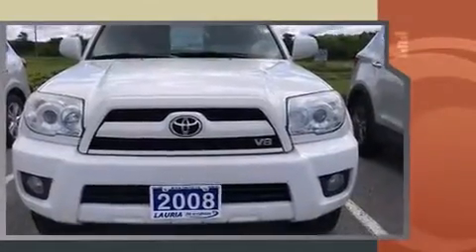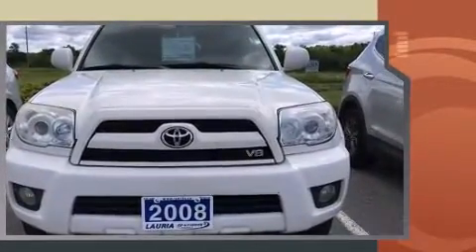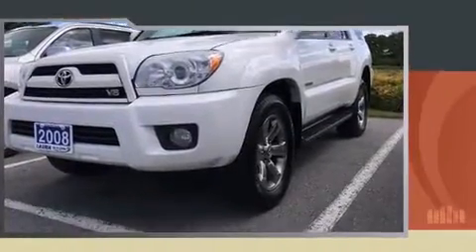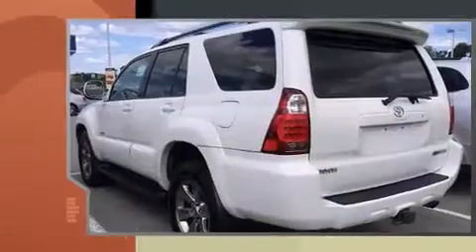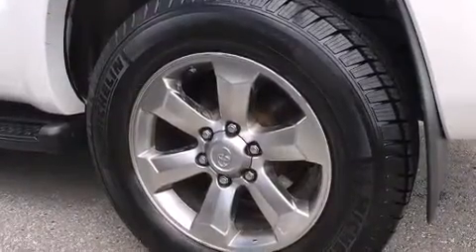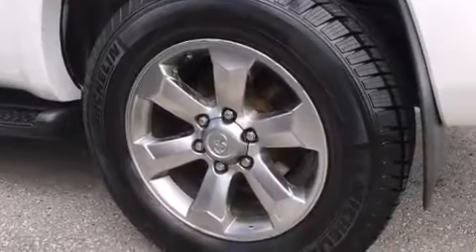A wealth of standard features mean that you no longer have to sacrifice. Like heated seats, leather upholstery, power trunk closing assist, a rear window wiper, an automatic dimming rear-view mirror, fully automatic headlights, illuminated running boards, and power seats.